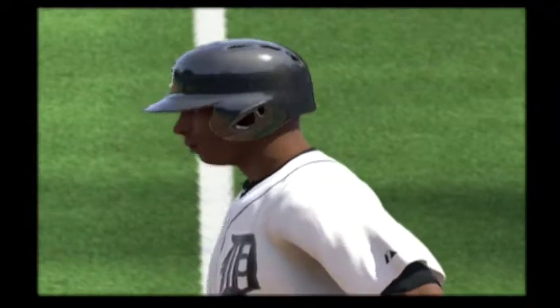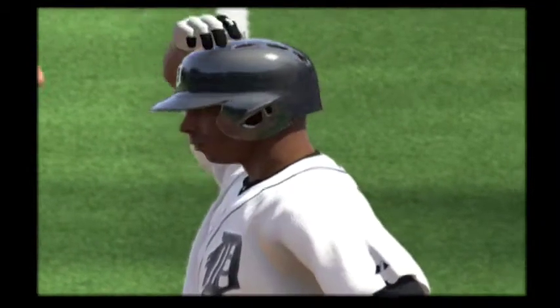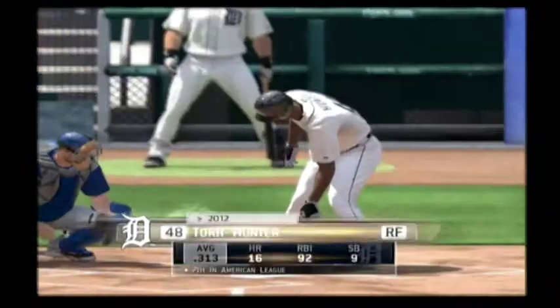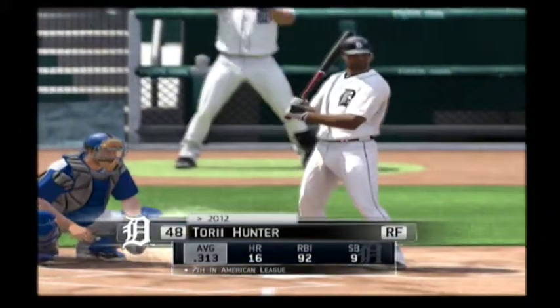So far, so good. They get a scoreless top of the first and now a leadoff single to start things in their half. Now Corey Hunter will dig in here.